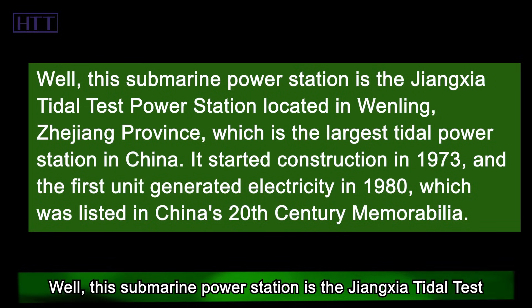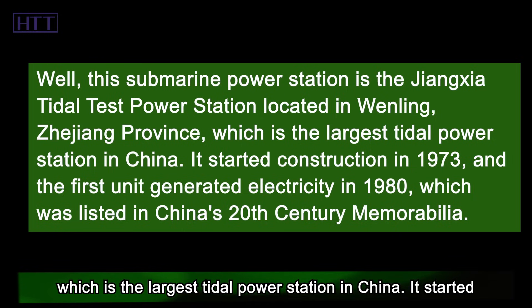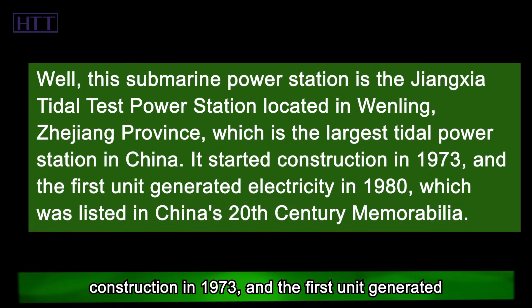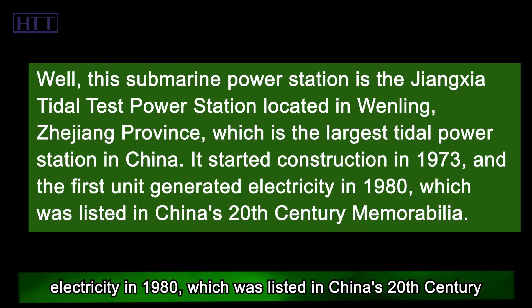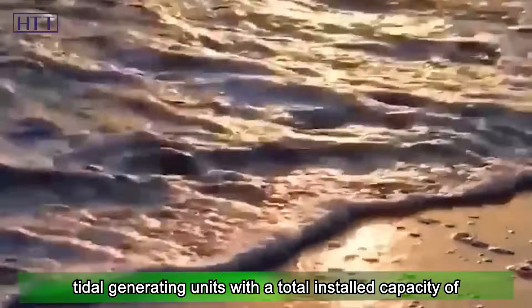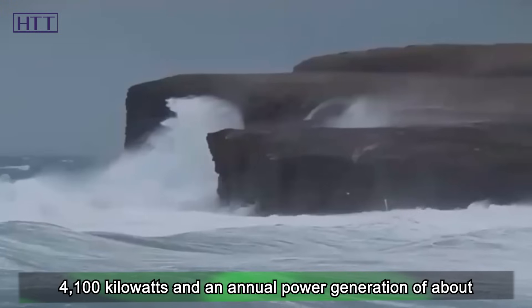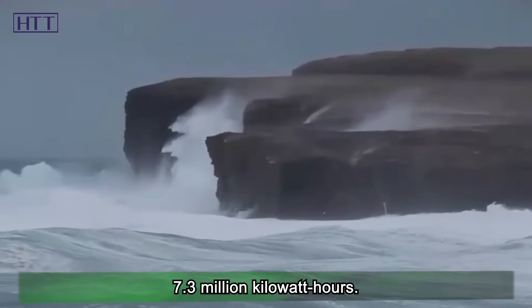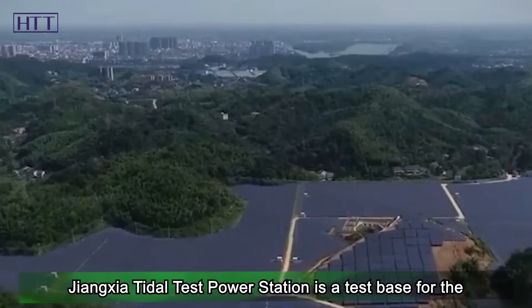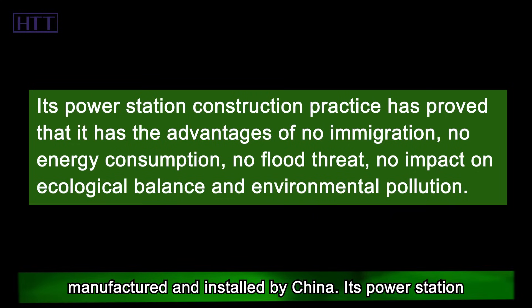This submarine power station is the Jiangxia Tidal Test Power Station located in Wenling, Zhejiang Province, which is the largest tidal power station in China. It started construction in 1973, and the first unit generated electricity in 1980, which was listed in China's 20th-century memorabilia. There are a total of five two-way bulb tubular tidal generating units with a total installed capacity of 4,100 kilowatts and an annual power generation of about 7.3 million kilowatt hours. Jiangxia Tidal Test Power Station is a test base for the development and utilization of tidal energy developed, manufactured, and installed by China.